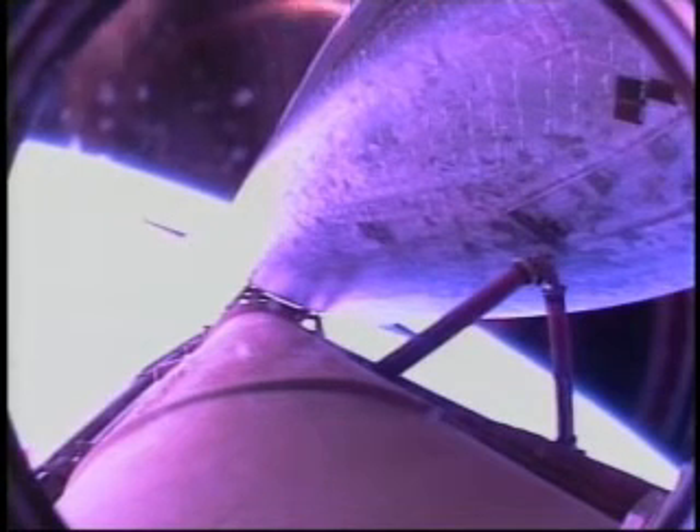Main engines now being throttled back. Seven minutes, 40 seconds into the flight. Atlantis now traveling 14,000 miles an hour, six hundred seventy-five miles downrange from the Kennedy Space Center.